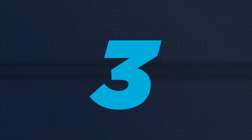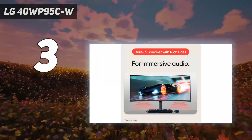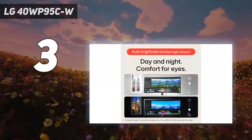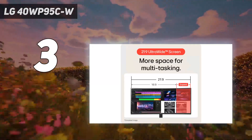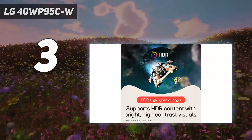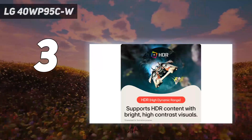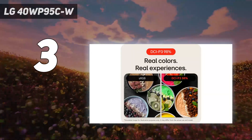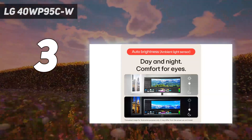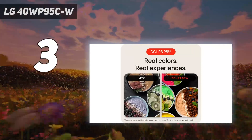At number 3: LG 40WP95CW. If you don't need gaming features and want a curved monitor only for work, consider the LG 40WP95CW. It has fewer gaming features and worse picture quality than both the Samsung Odyssey Neo G8 S32BG85 and the Dell Alienware AW3423DW. Instead, it has a bigger 40-inch screen with a 5K2K resolution and high pixel density, producing extremely sharp text.